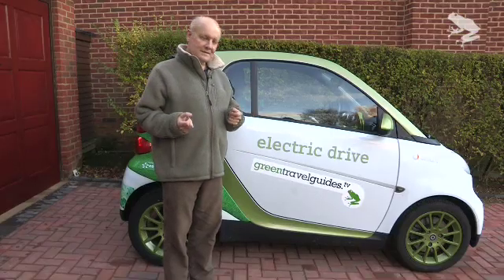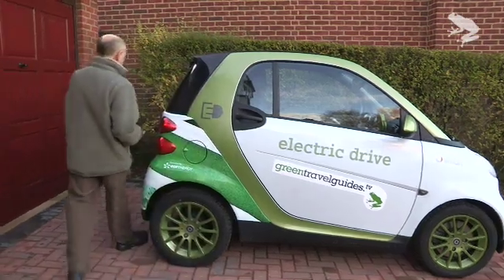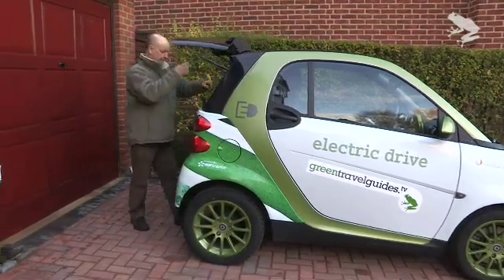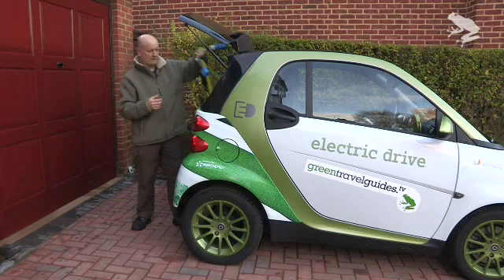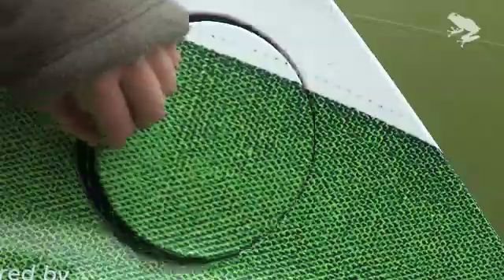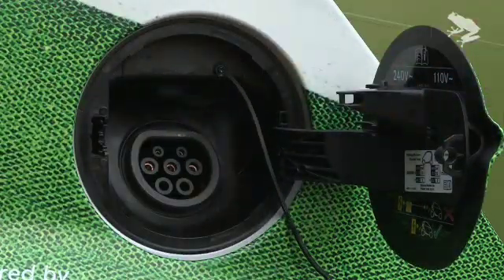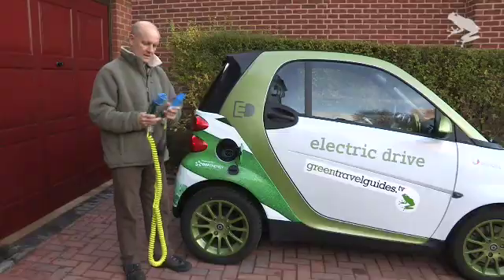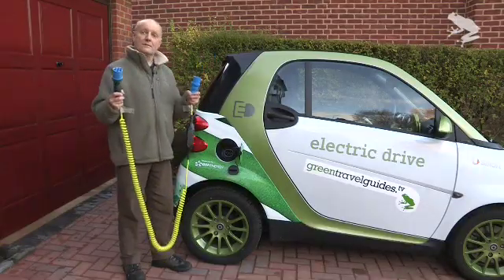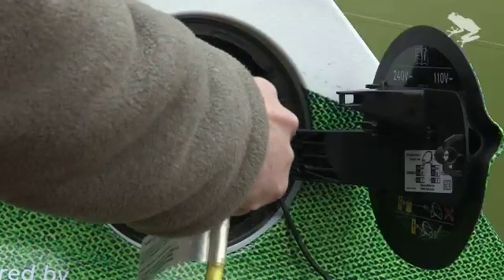A lot of people ask how you charge the thing up. Well, it's quite simple really. All you have to do is open the petrol flap. Inside here is an electric socket instead of a petrol filling cap, and with this special lead which comes with the car you get a special kind of plug that simply plugs into there.